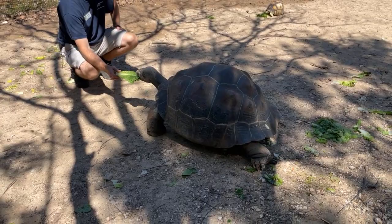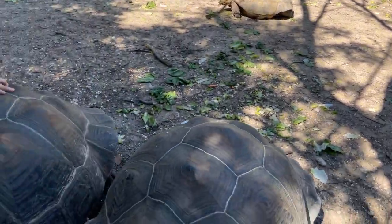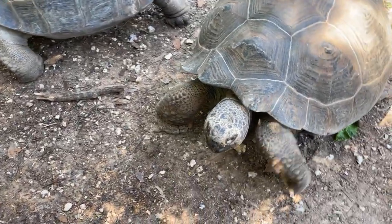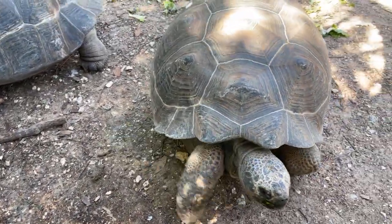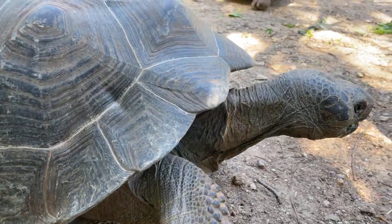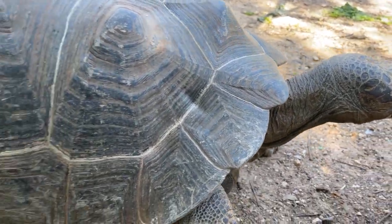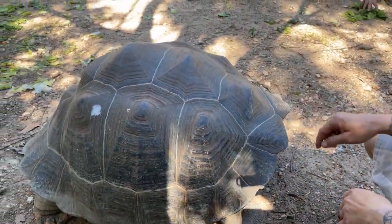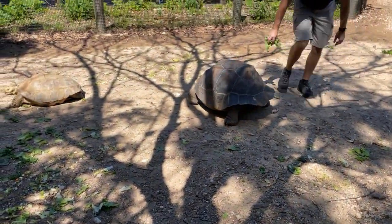We do a little bit of training with these guys. They get really big, so being able to pick them up to move them will be pretty impossible in a couple of years. So we do some target training with them, and in order to get them to follow us we need to give them a treat that they really like. When we're training we like to use carrots and sweet potatoes — they kind of really like that.